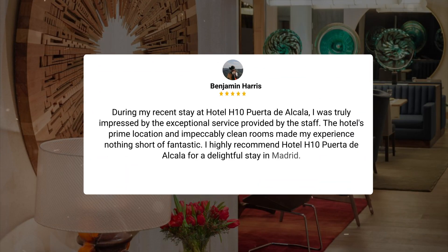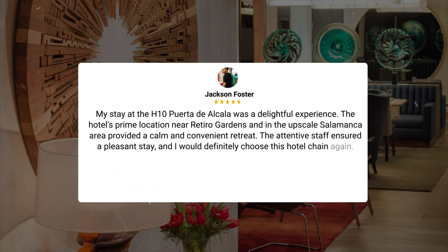Here's what other travelers have to say about this hotel. During my recent stay at Hotel H10 Puerta de Alcala, I was truly impressed by the exceptional service provided by the staff. The hotel's prime location and impeccably clean rooms made my experience nothing short of fantastic. I highly recommend Hotel H10 Puerta de Alcala for a delightful stay in Madrid. My stay at the H10 Puerta de Alcala was a delightful experience. The hotel's prime location near Retiro Gardens and in the upscale Salamanca area provided a calm and convenient retreat. The attentive staff ensured a pleasant stay, and I would definitely choose this hotel chain again.